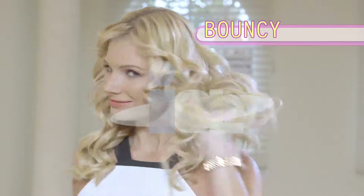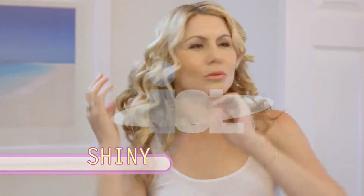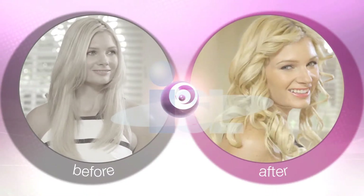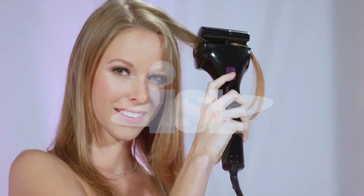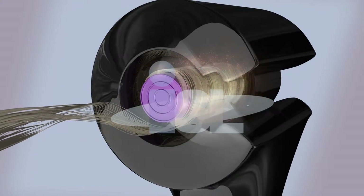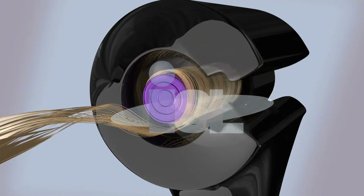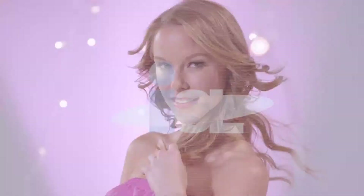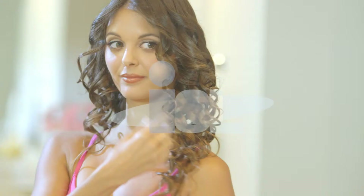Sexy soft curls, big bouncy curls, luxurious loose waves — shiny, beautiful curls that last all day and all night. Velform Instant Curls transforms your hair from boring to beautiful in seconds. Just click, spin, and curl. It's that easy. The secret is Velform's breakthrough quick curl technology, which automatically spins hair through the precision-designed tourmaline ceramic barrel, heating and curling evenly on all sides so it's safer for your hair. You get perfect curls in seconds. Velform Instant Curls is the miracle hair curling solution you've been waiting for.